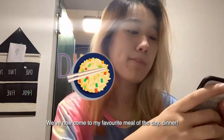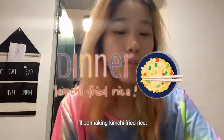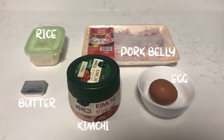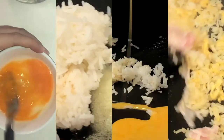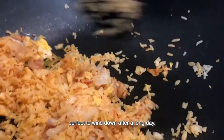We now come to my favourite meal of the day — dinner! I will be making kimchi fried rice. The five ingredients you need to make everything nice are rice, kimchi, butter, egg and pork belly. This recipe is also very simple, perfect to wind down after a long day.